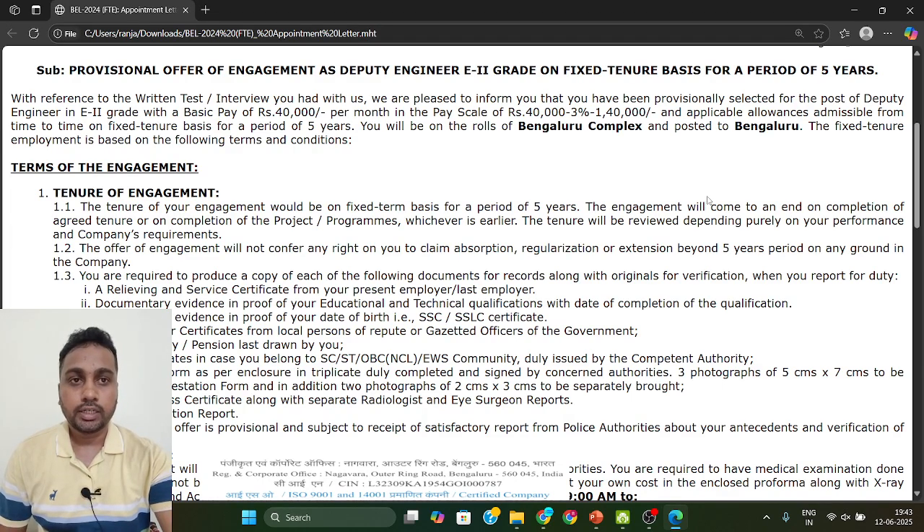Hello everyone, welcome to ManMaker. I am Ranjan Kumar Kalindi and today we are going to talk about the next process after your interview result of ACTE — what you will do, and what kind of documents you need to carry at your joining time.